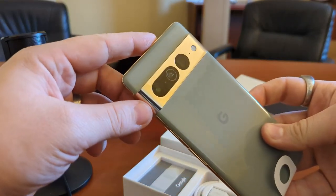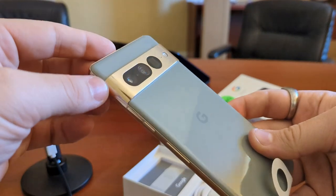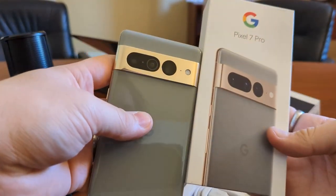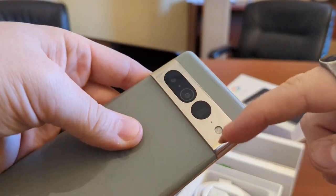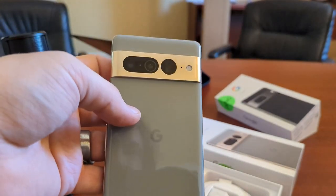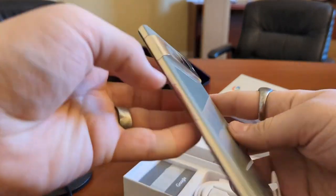That gold, though — I might have to get this one. That is amazing. That is way nicer than it looked online, which is saying something. Look at this — it looks dingy there, but this is literally Chrome. This is not frosted, this is Chrome. That is really something; I might have to get this instead. This is a very, very cool device and I'm very impressed.